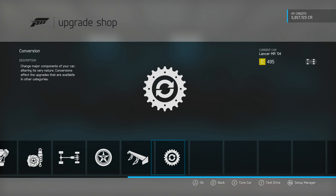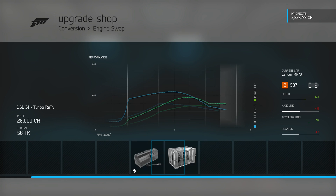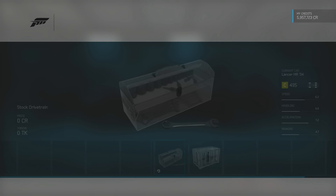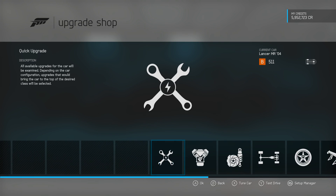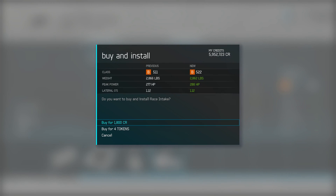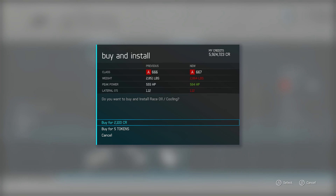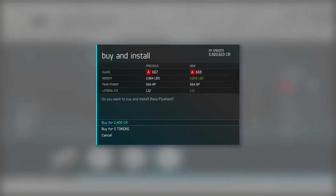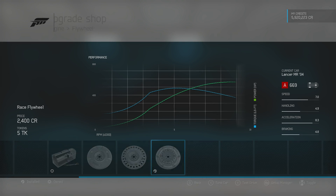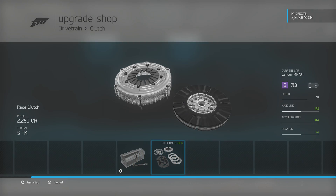Now we're in a 2004 Evo 8. I'm gonna keep the stock engine again and start with rear-wheel drive, since we started with RWD on the other car. I'm fully upgrading the stock engine — I was guessing like 600 to 700 horsepower, but it's actually only 564, so I guess I lost that bet. It's still a good amount though — five times more than what my car has, which is a hint. Now I'm fully upgrading the platform, handling, and drivetrain.